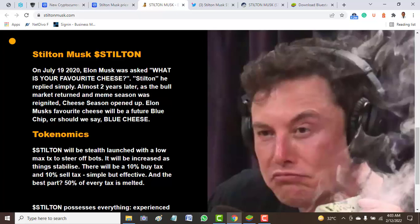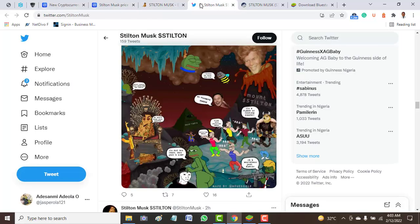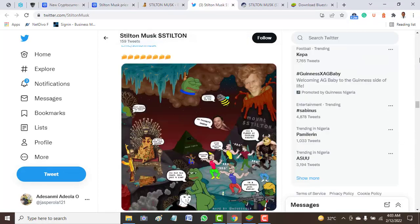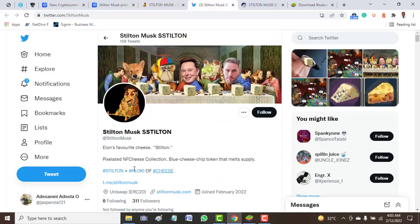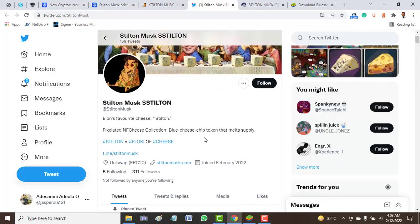The token was built based on a question asked about Elon Musk and civil rights, which was asked in July 2020. Moving to the official Twitter of this project, we see that this project's handle was created in February 2022 — less than a month ago. It has only 311 followers following this project.